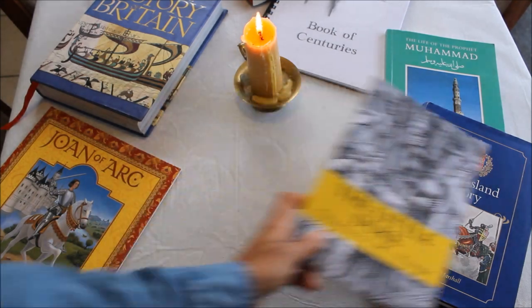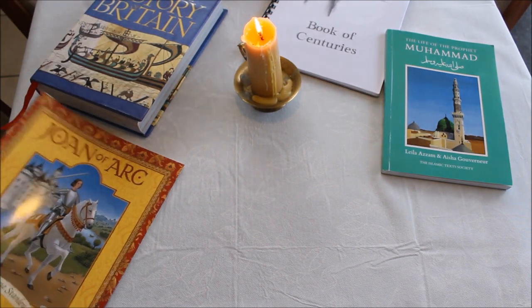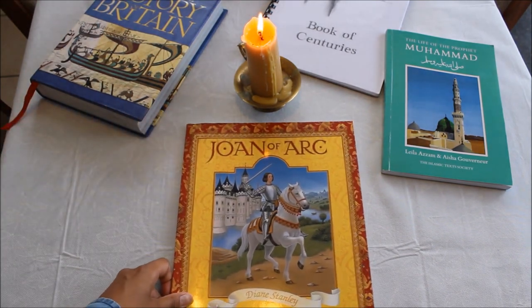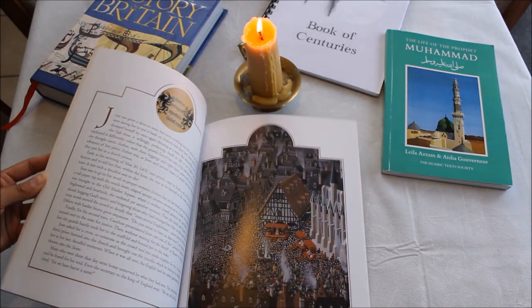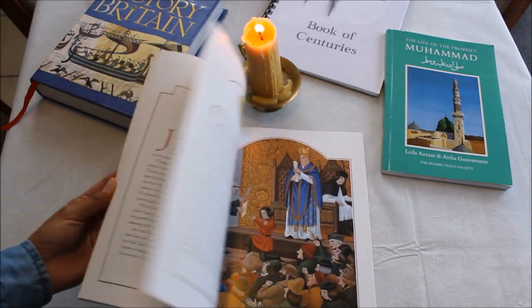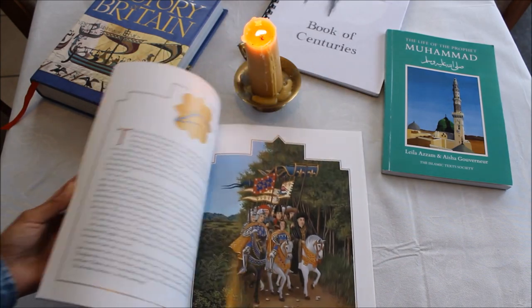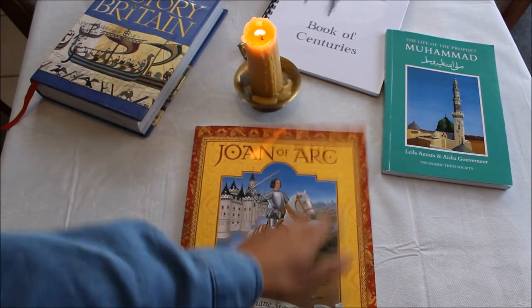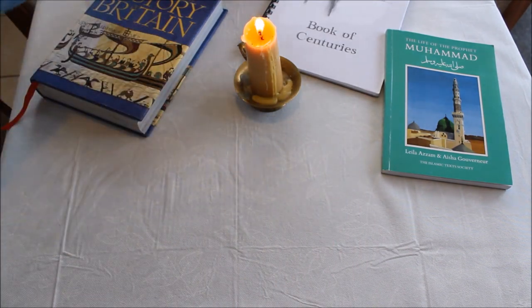Those are the main three books they recommend — but they also recommend Joan of Arc. This book is beautiful; I've never come across it before. The illustrations are amazing. I haven't read it yet, but I'll be interested to see how it presents the information. We briefly learned about Joan of Arc at school. So we've got those four books for history.